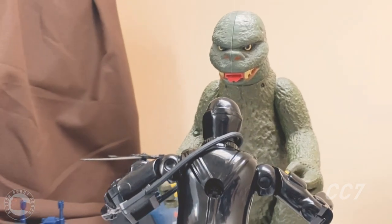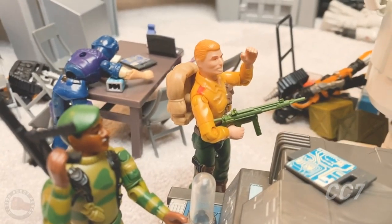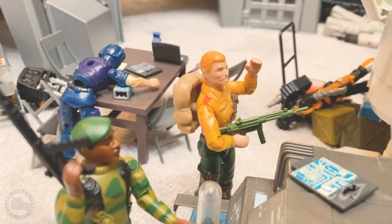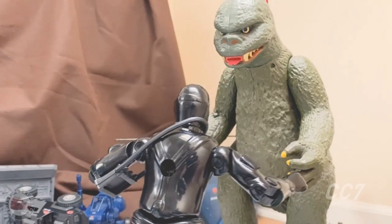The monster is still so much bigger than Snake Eyes — this isn't looking good. But Snake Eyes is a master of combat. When we served together in Vietnam, I learned to never count Snake Eyes out. He'll find a way.